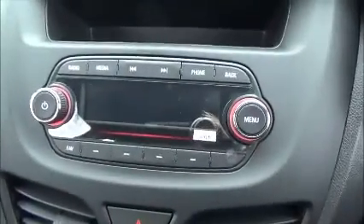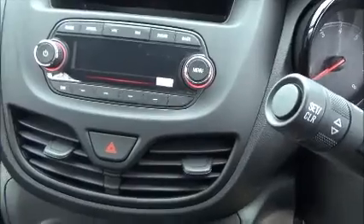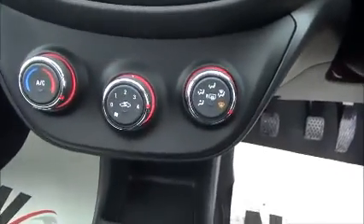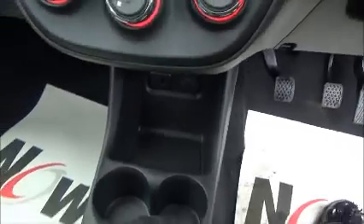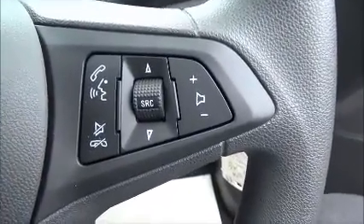Here you can see your radio. It has factory fitted Bluetooth connectivity, air conditioning, and a USB and 12 volt plug. This is a 1.0L engine with a 5 speed gearbox, cruise control, speed limiter, and audio mounted controls.